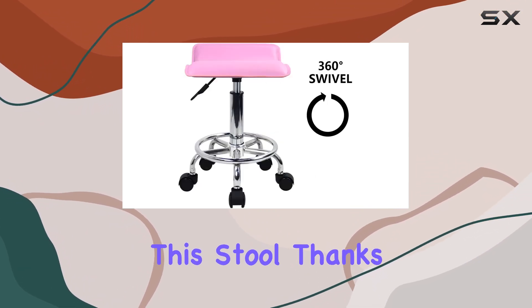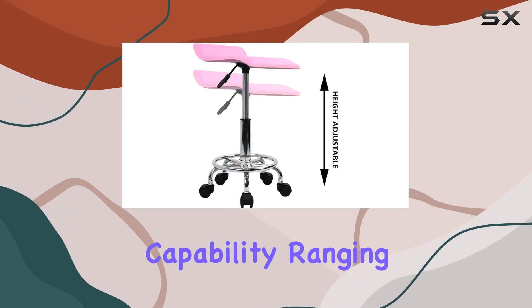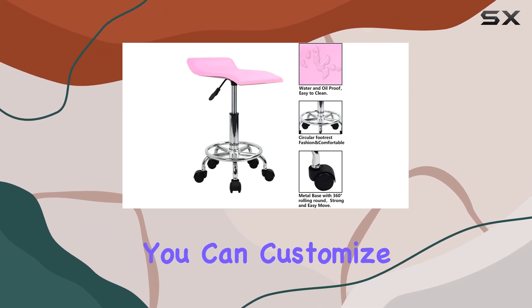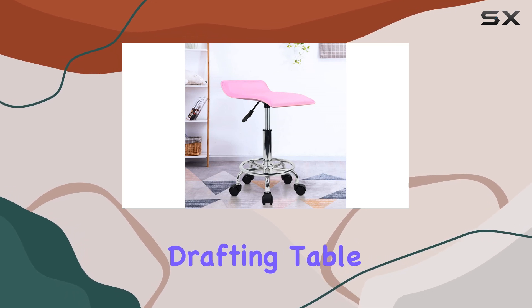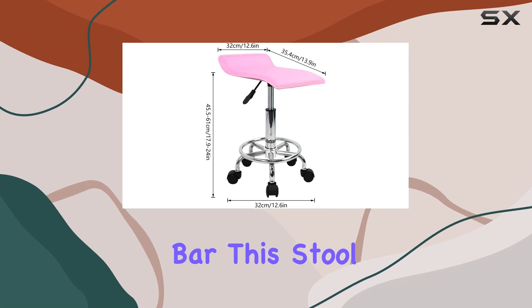Versatility is key with this stool. Thanks to its 360-degree swivel feature and height adjustment capability, ranging from 17.9 to 24 inches, you can customize it to suit your specific needs and preferences. Whether you're working at a drafting table, getting a tattoo, or simply enjoying a drink at your bar, this stool has got you covered.